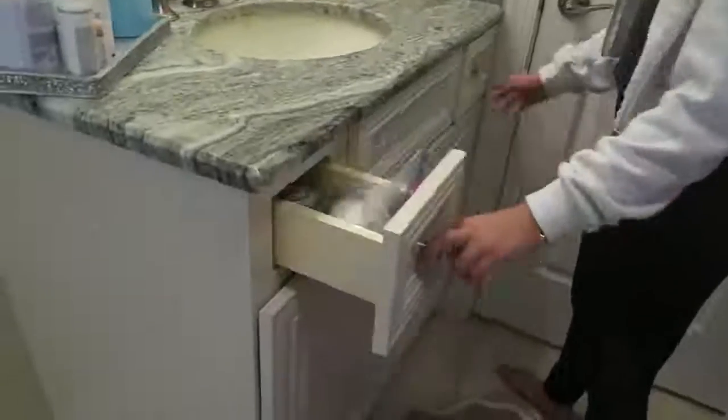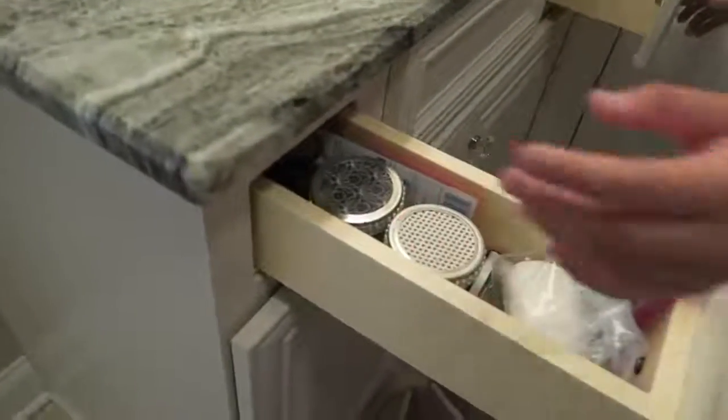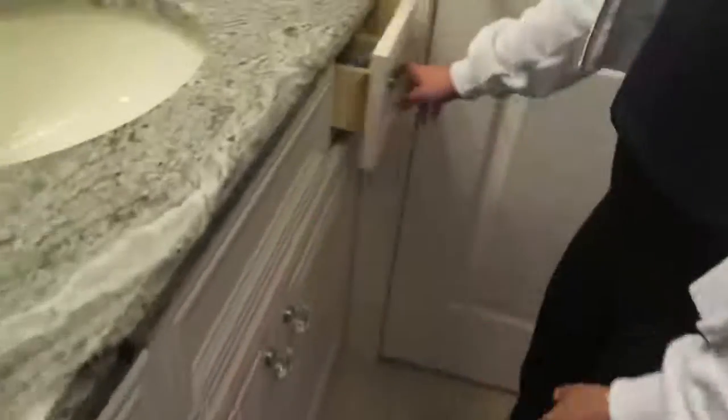It used to be this other rug but I would drop so much stuff on it that it got dirty. In these drawers I have a bunch of stuff I don't use — face washing stuff and toothpaste.